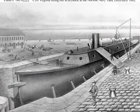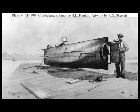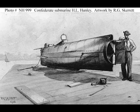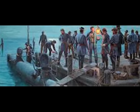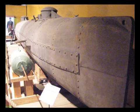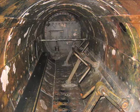Shipyards north and south began to turn out ironclads as quickly as possible. The Civil War was also fought just under the water's surface. The Confederacy built the first submarine vessel, called the H.L. Hunley. Though this submarine played a small part in the American Civil War, it played a large role in the history of naval warfare. The Hunley demonstrated both the advantages and the dangers of undersea warfare. It was the first combat submarine to sink an enemy ship, although the Hunley itself was lost in the battle.